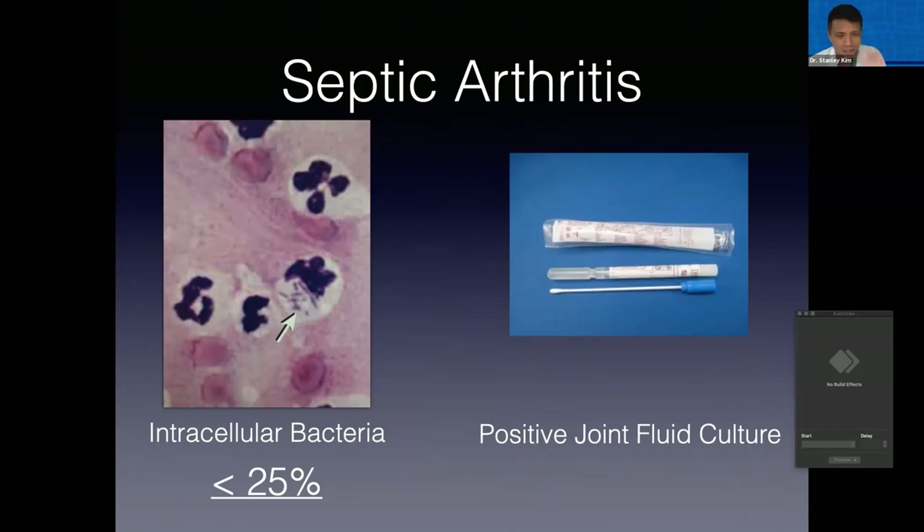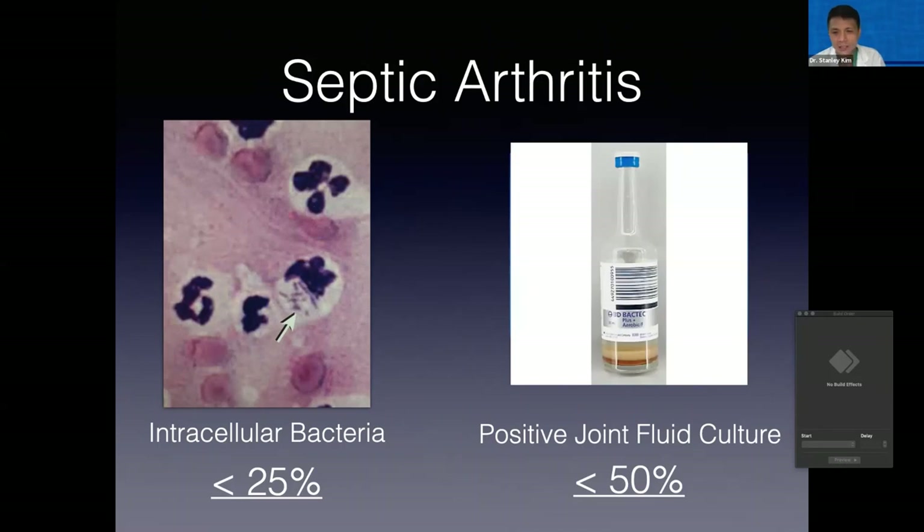Clinicians want to see intracellular bacteria, see the bacteria on the slide, get a positive culture — but these tests are not sensitive. Less than 25% of the time do you see bacteria. And bacteria can be quite difficult to culture from joints. Studies have shown that the positive culture rate from known infected cases is about 50%, so if you have a negative culture, this does not mean that we don't have infection. You can try to improve the yield of a joint fluid culture by putting it in blood culture media.